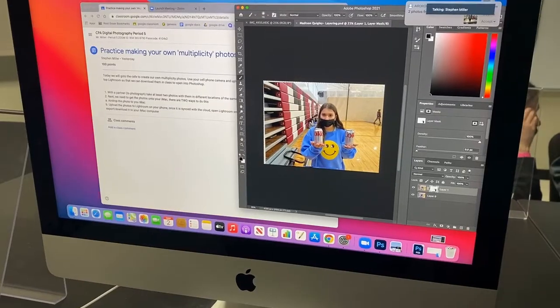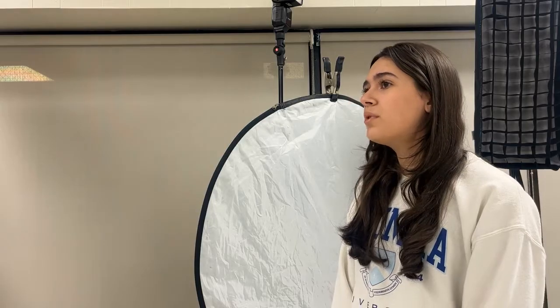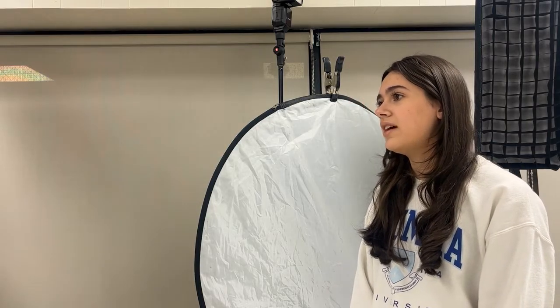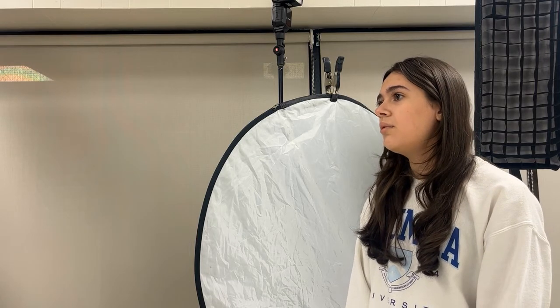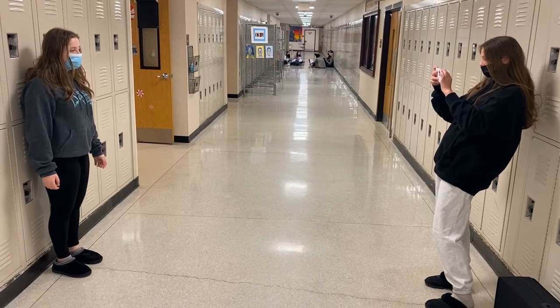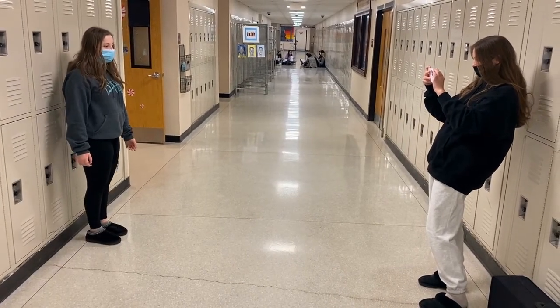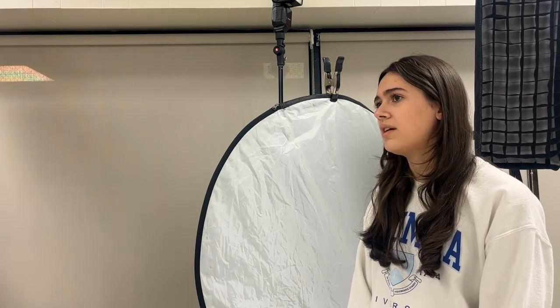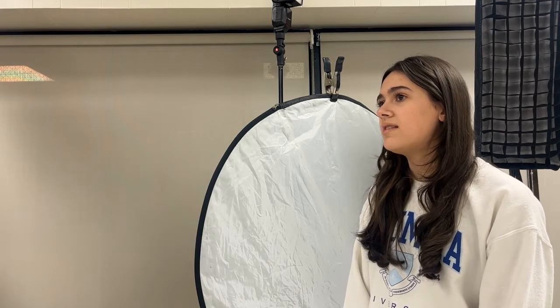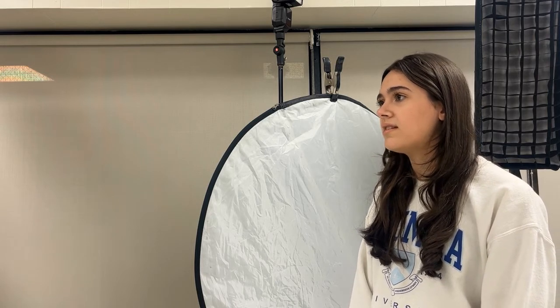All the electives at West Essex have something unique to offer, and photography definitely falls into that category. You could walk into the room and see six people on their cell phone, but they're actually doing their work. This is more interactive and more hands-on compared to other electives. We go outside, or we go to the CAF or the gym, and take pictures and use the camera to do different activities. It's never the same thing — we're not just sitting in class listening.